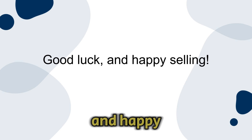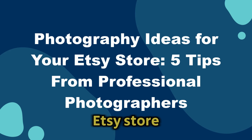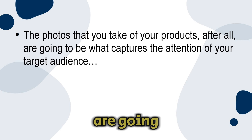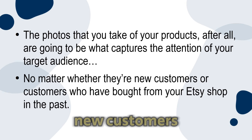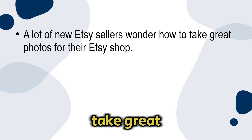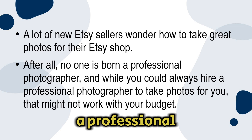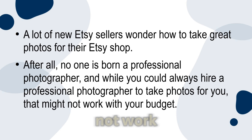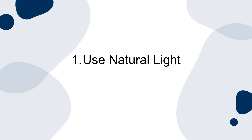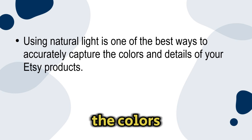Photography ideas for your Etsy store — five tips from professional photographers. The photos you take of your products are going to be what captures the attention of your target audience, whether they're new customers or customers who've bought from your Etsy shop before. A lot of new Etsy sellers wonder how to take great photos for their shop. While you could always hire a professional photographer, that might not work with your budget. Number one: use natural light. Using natural light is one of the best ways to accurately capture the colors and details of your Etsy products. When photographing, place your product close to a window on a day with ample sunlight.